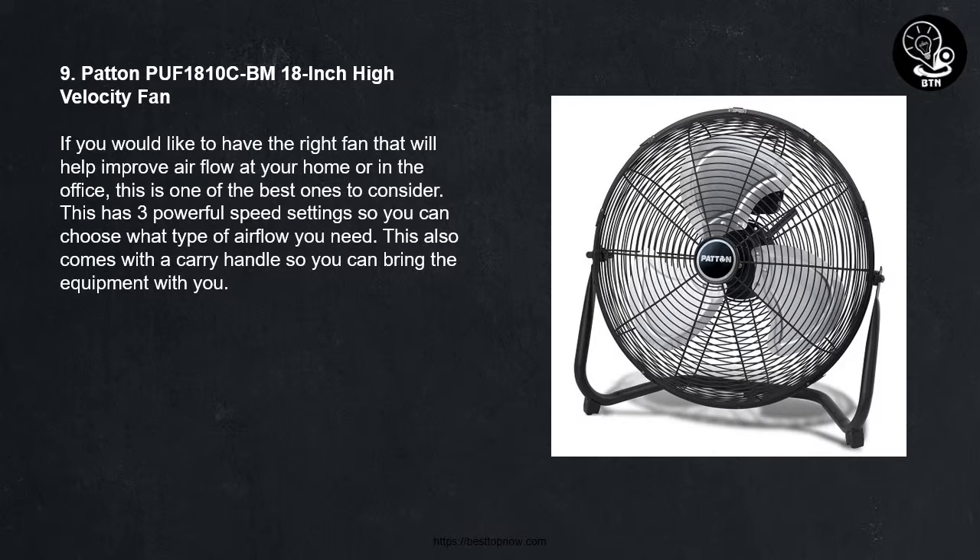9 - Patent View 1810CBM 18-inch High Velocity Fan. If you would like to have the right fan that will help improve air flow at your home or in the office, this is one of the best ones to consider. This has 3 powerful speed settings so you can choose what type of airflow you need. This also comes with a carry handle so you can bring the equipment with you.